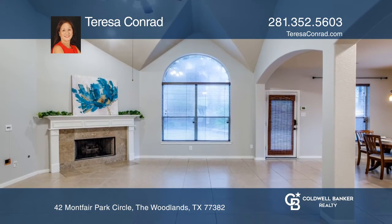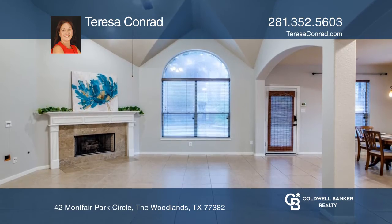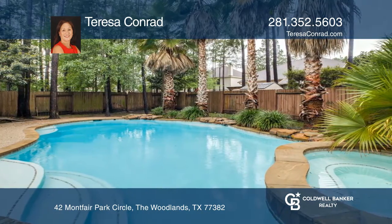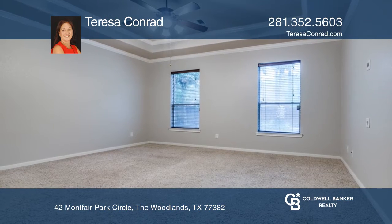The home features travertine flooring, soaring ceilings, and neutral paint. The open concept island kitchen leads to the living room, with a huge window showcasing the saltwater pool and spa.